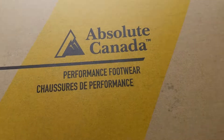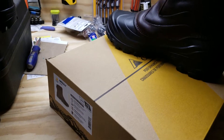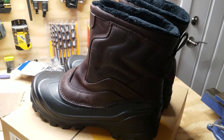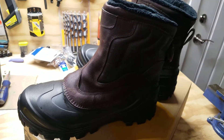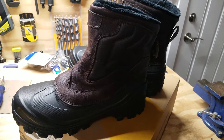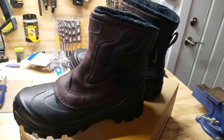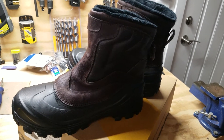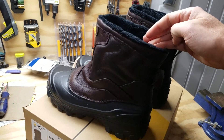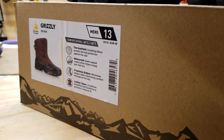I picked these boots up for only $47. They're actually priced at $110 at Fleet Farm and I wasn't about to pay that. Luckily there was an advertisement for 50% off since it's the end of winter — they were on closeout — and I also had a coupon, so I got them for $47. I think they're definitely well worth $47, though I wouldn't pay $110. Anyway, that's the quick review of the Absolute Canada Grizzly.